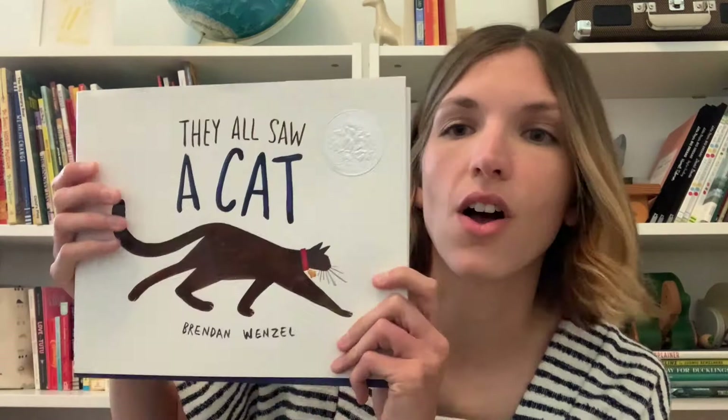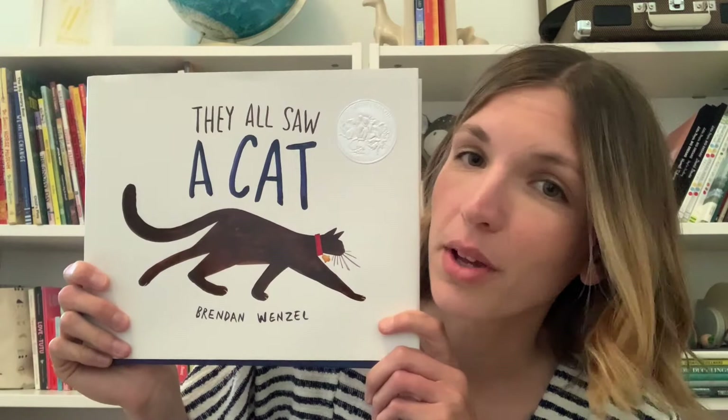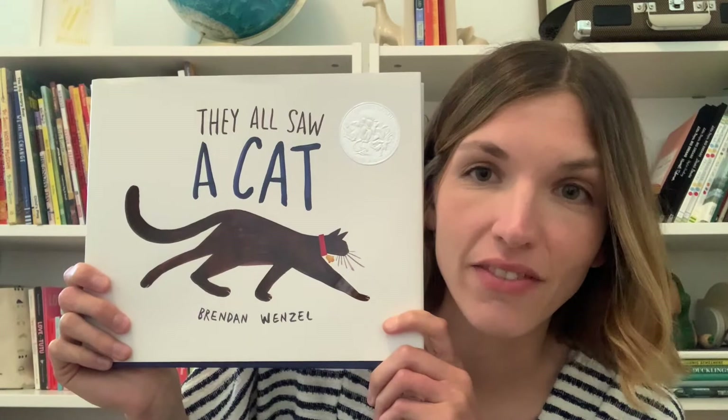Today we're going to be reading a story called They All Saw a Cat. If you've joined me for Wee Wednesday before, you may know that when I read a new book — or even a book I've read before — I like to take a look at the cover to see if I can find out some things about the story before I read. Let's take a look at this cover together.